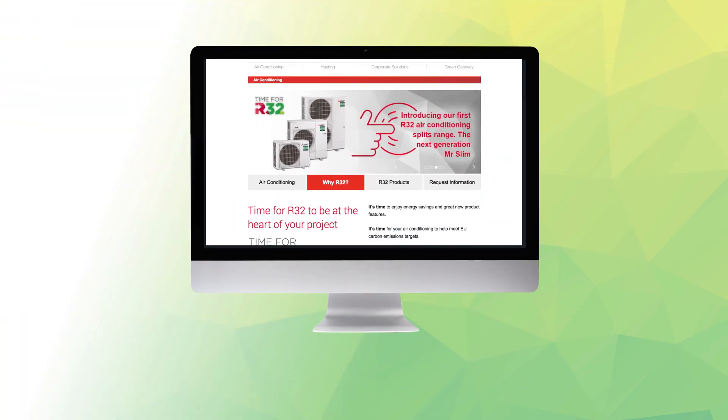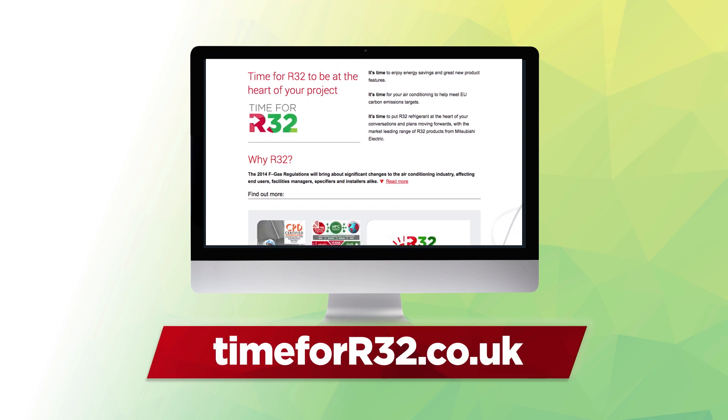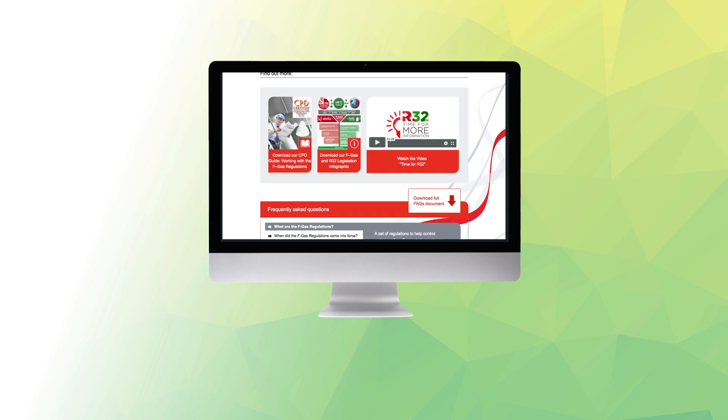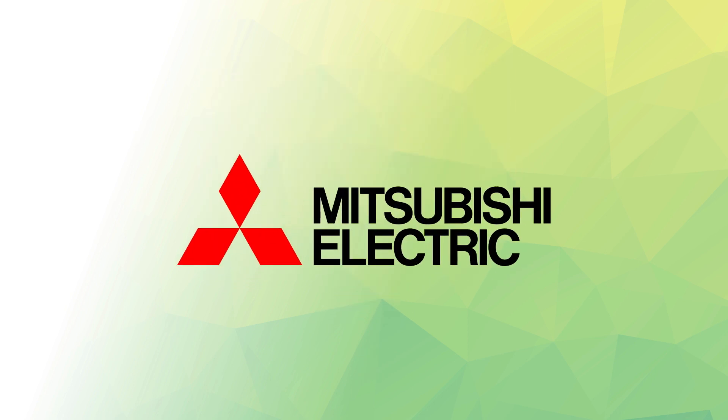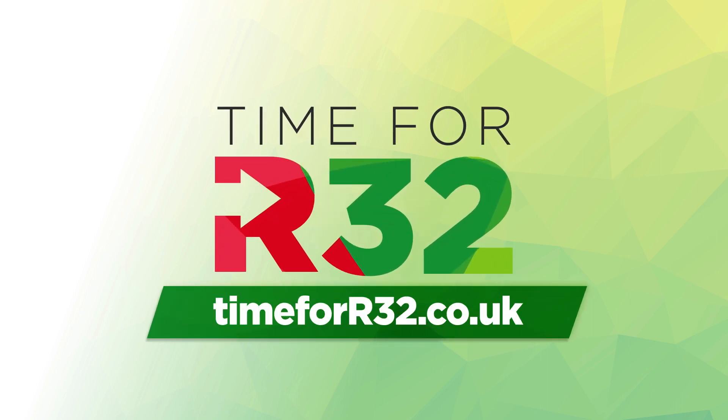And with a microsite dedicated specifically to R32, we aim to ensure that you always remain up-to-date with the very latest product information and relevant EU legislation. Incredible products, incredible year. Ready to discover more? Find more information now at timeforr32.co.uk.